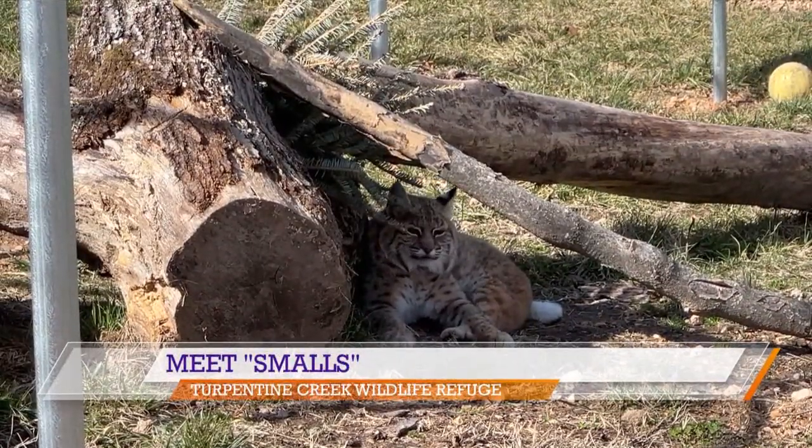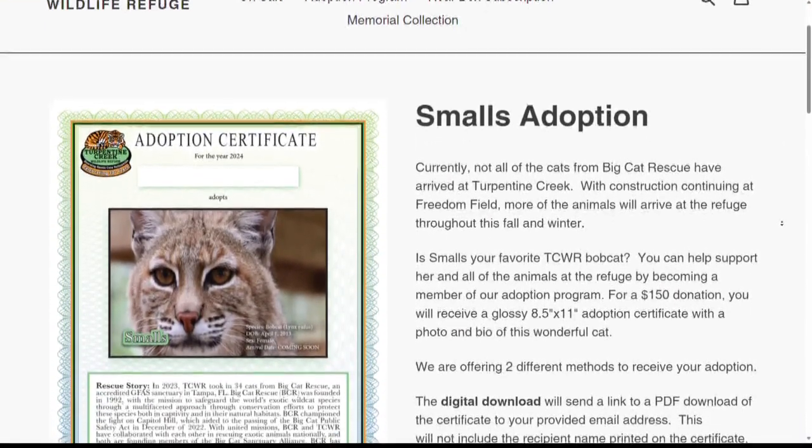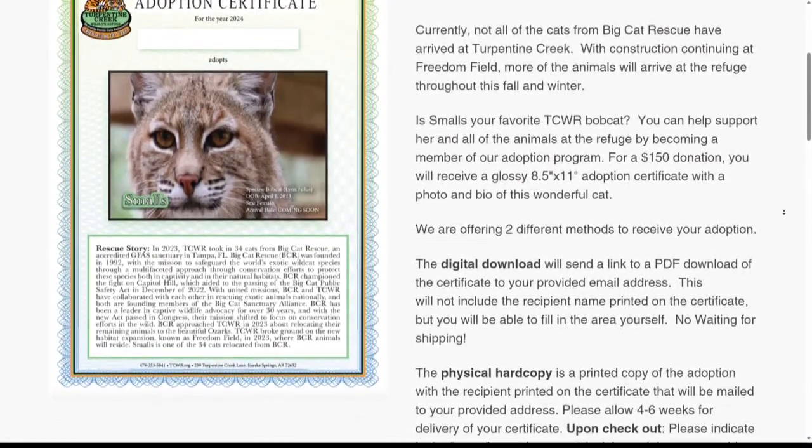As always, you can adopt the animals at Turpentine Creek and support their mission. We have details over on our website on how you can do just that. You can see Smalls' adoption papers right there — it's a great way to give back and support the work of Turpentine Creek.